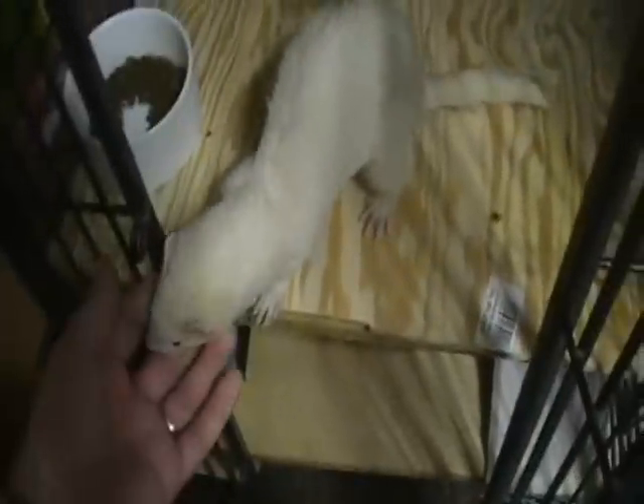This is my ferret. He's an albino but he's not a full albino. He is the white ferret with red eyes, or a red tinge to his eyes — it's kind of hard to see in this light. His name is Patrick. He's a cute little devil. He's about four years old. He's so fun.